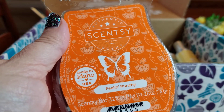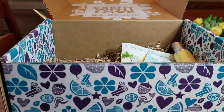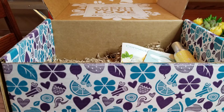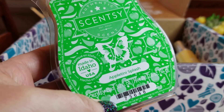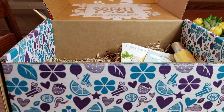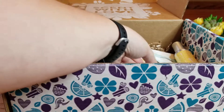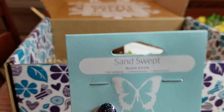The two bars I got — I did get Appletini Splash, which is one we were supposed to get, and then I also got Feeling Punchy in the bar, just like with the pods. This is the one that replaced the Mojito Mambo, so it's definitely like a fruity, punchy, tropical type of scent. And Appletini Splash — it doesn't say it in the notes, but there's almost a hint of like a caramel apple martini type scent. I really like that and I'm looking forward to warming it.